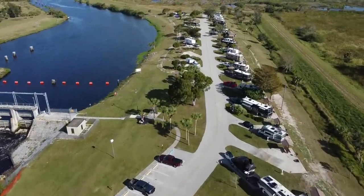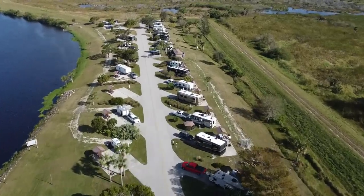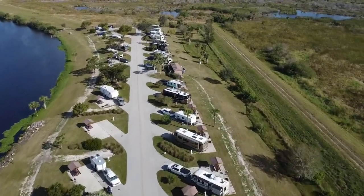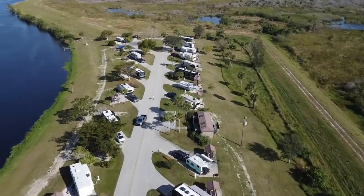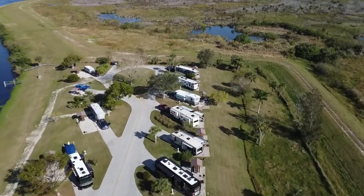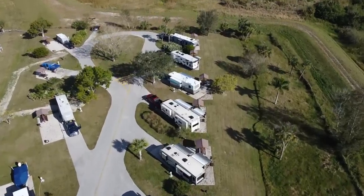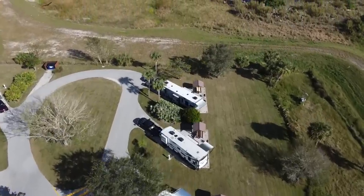La Belle is the nearest town, about 15 minutes away, and has stores, restaurants, and a Walmart. The campground's terrain is flat and lined with tropical greenery like the Sable Palm, which is the state tree of Florida. The Caloosahatchee River is to your north and there are picturesque pastures to your south. Activities include camping, birding, fishing, biking, and simply relaxing and strolling the grounds.